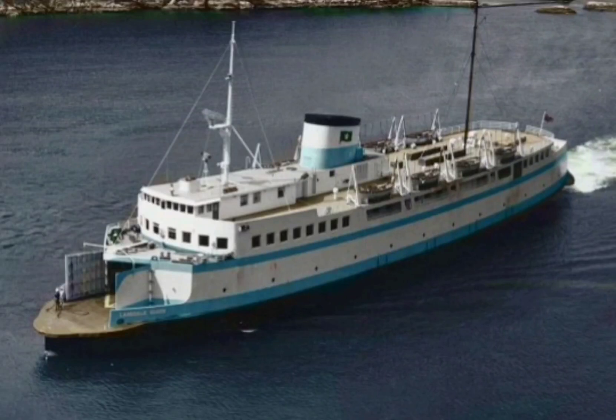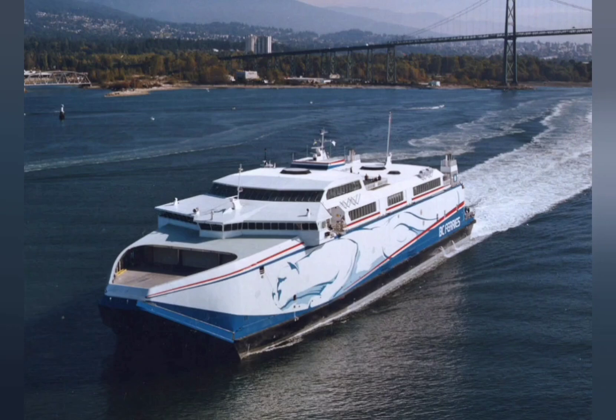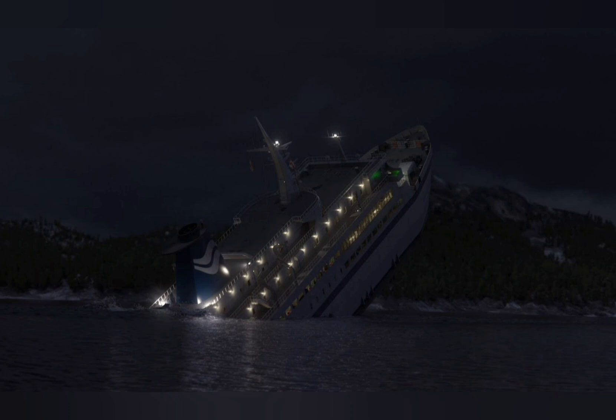Ferries — they're the main access for most of British Columbia's islands, and the provincial government-owned BC Ferries, the largest ferry fleet in the world with 37 active ferries, is responsible for almost all the ferry service in the province. In today's video, I'll rank each of their retired vessels that they've ever had in their 63-year history, and in a second video we'll go over all the active and future ones — it would just be too long for one video.